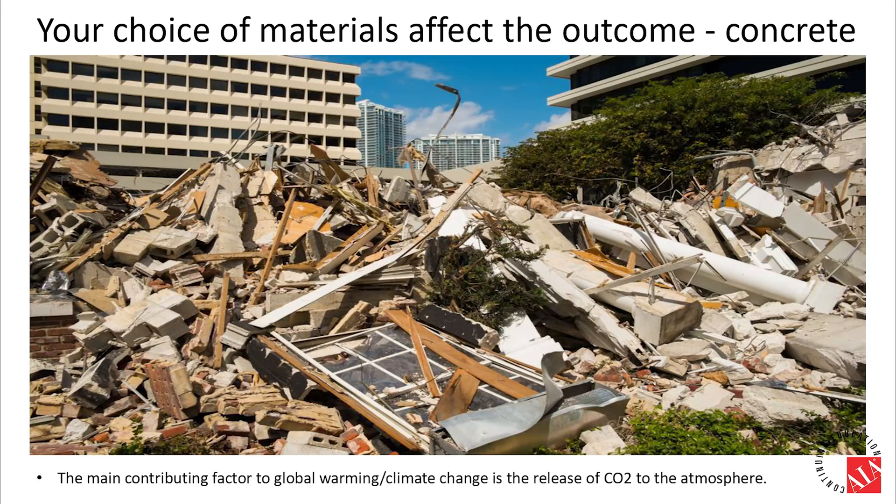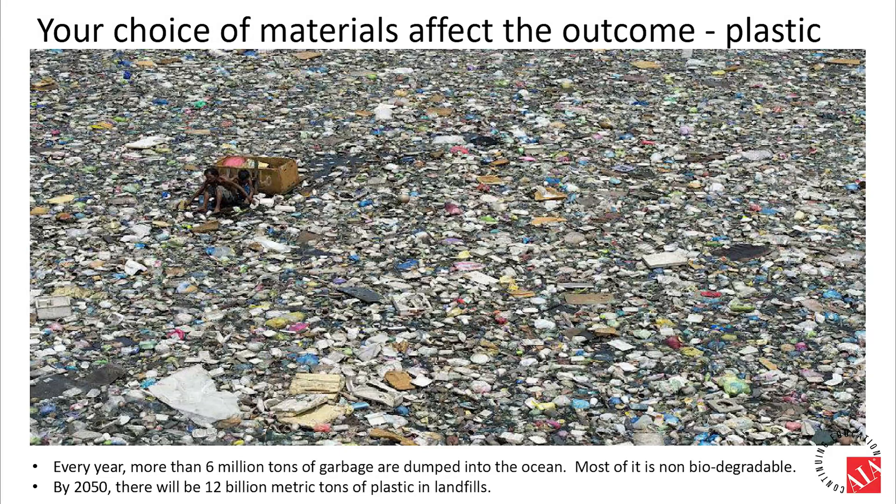Concrete is a major pollution source in the built environment. A main contributing factor to global warming and climate change is the release of carbon dioxide into the atmosphere, so any building material we use should always minimize its lifecycle carbon footprint. Plastics is a certified killer of maritime life. Every year, more than 6 million tons of garbage are dumped into the ocean — none of it biodegradable. By 2050, there will be 12 billion metric tons of plastic in landfills. WPC outdoor timber products fall right into this category.